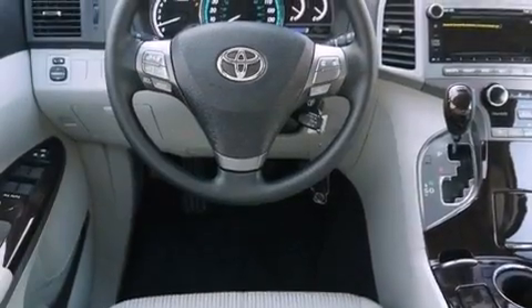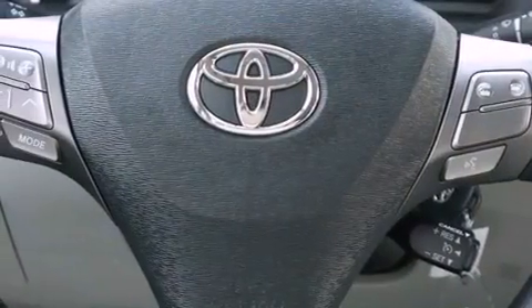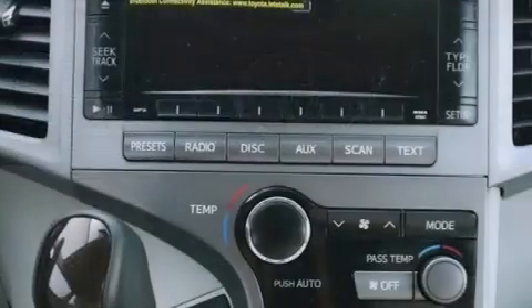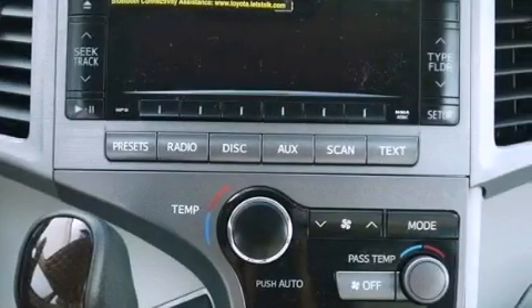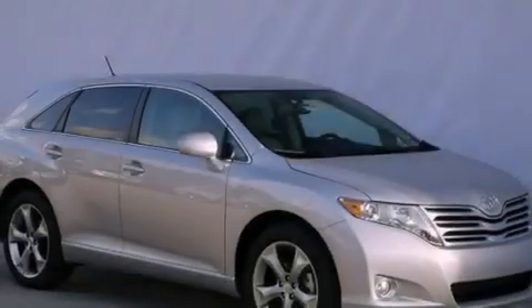The following features are also included: a multi-function display, heater vents for rear-seated passengers, cruise control, performance tires, a rear spoiler, a passenger side vanity mirror, an engine immobilizer theft deterrent system, an anti-lock braking system, and steering wheel mounted stereo controls.